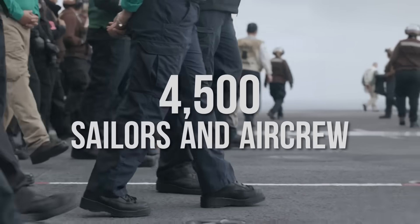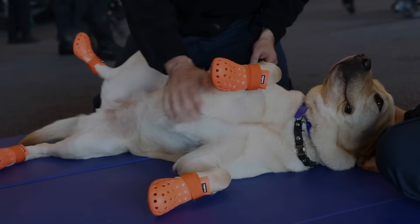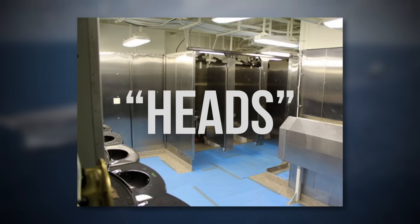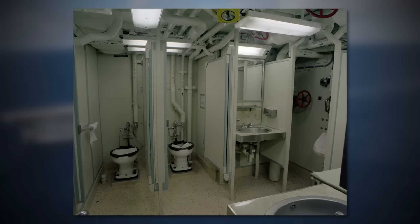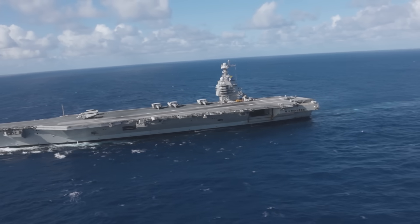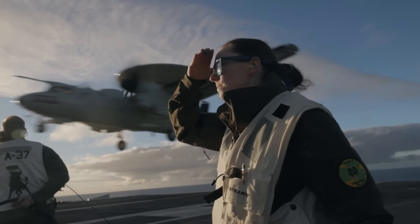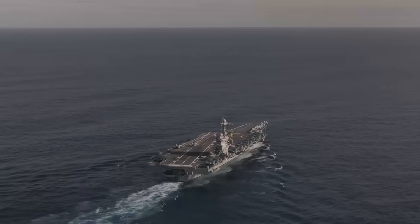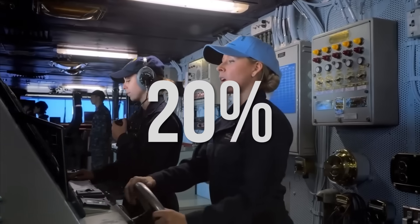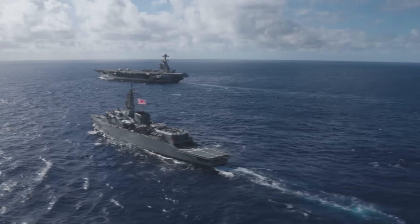With over 4,500 sailors and aircrew, the Ford is also a thriving community at sea. And unlike earlier carriers, it focuses on quality-of-life improvements. The USS Gerald R. Ford is the first U.S. aircraft carrier to completely eliminate urinals. All heads — the naval term for bathrooms — aboard the carrier are now gender-neutral, equipped solely with sit-down toilets and stalls. The move was made out of strategic foresight, reflecting flexibility and inclusivity. In a force where women now comprise around 20% of active duty sailors, the ability to assign any sailor to any restroom without requiring redesigns is a game-changer.